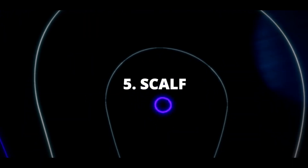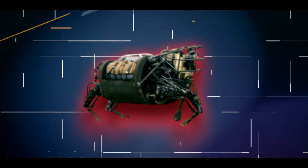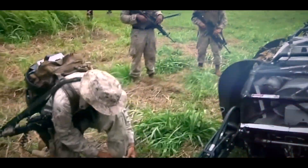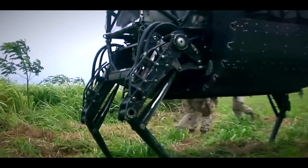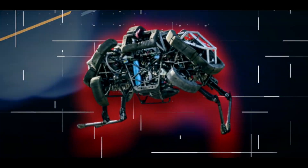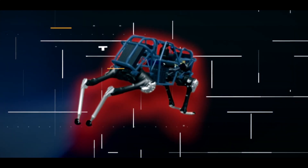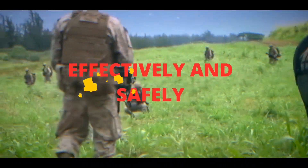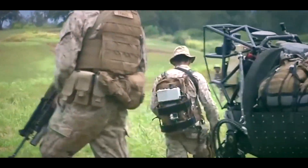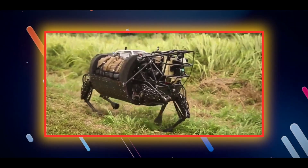Number five: LS3/Scaph. This was designed with military applications in mind — a quadruped robot intended to serve as a pack horse for squads of marines or soldiers. It showcased a wide range of impressive features, including the ability to carry a substantial 400 pounds of military equipment, making it an invaluable asset in the field. Equipped with various built-in sensors, it could skillfully navigate and assess terrain, ensuring it moved effectively and safely.